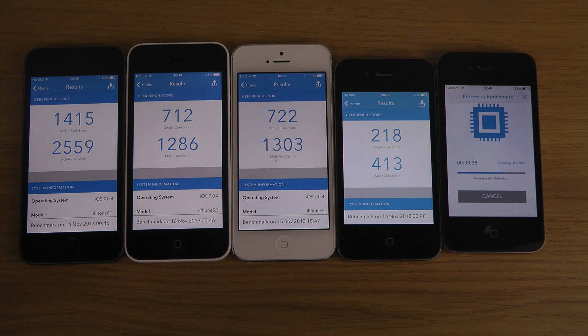It's also interesting comparing the 4S versus the iPhone 5 in score — you can see that it's almost three times higher on the iPhone 5 compared to the 4S.